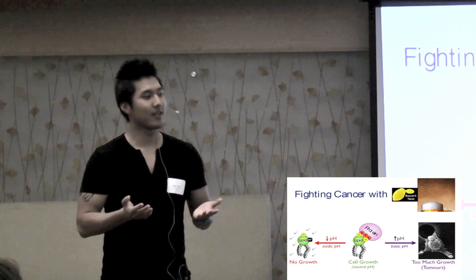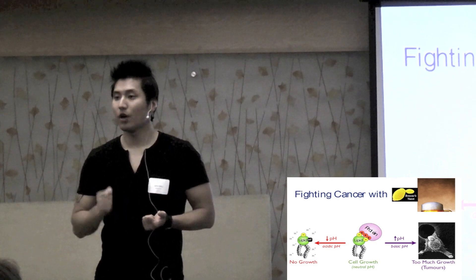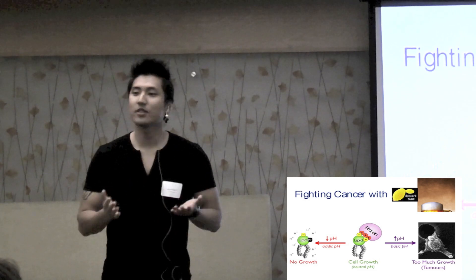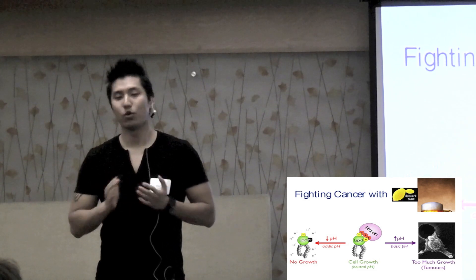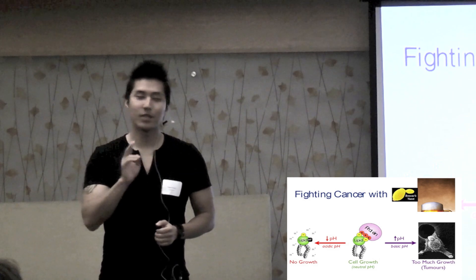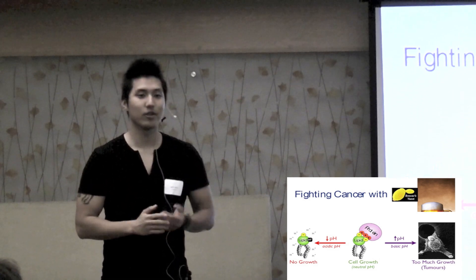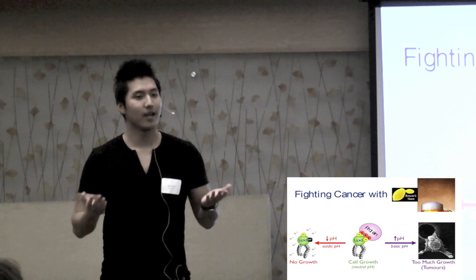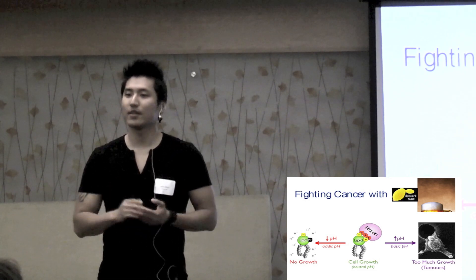Now why study yeast to study cancer? Well, tumors originate from unhealthy cells. And in order to cure disease, you need to first understand how a healthy cell normally works. Now yeast is perfect for this because it's a single-celled organism, it's very easy to work with, inexpensive, and surprisingly enough, has many of the same features that human cells have.